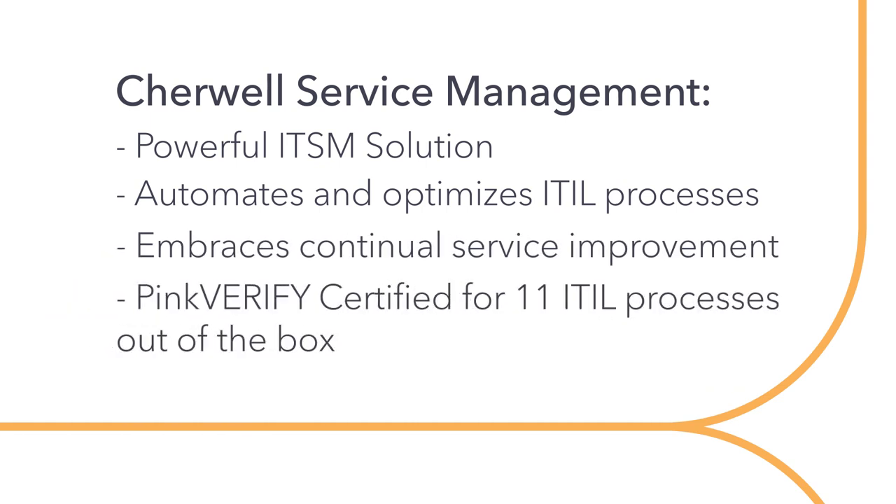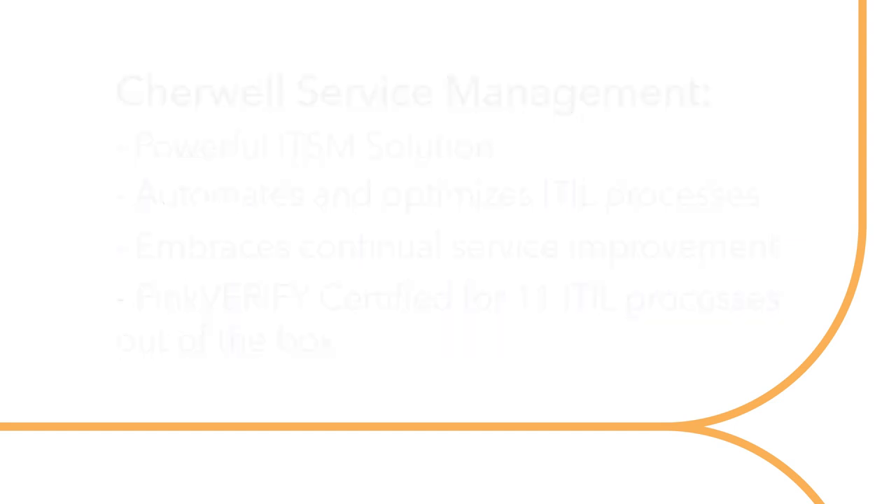Pink Verify certified for 11 ITIL processes out of the box, ShareWell helps you deploy quickly and reduce time to value by aligning with industry best practices.